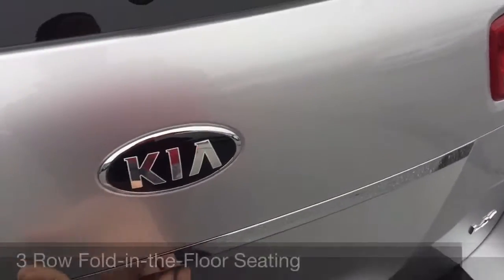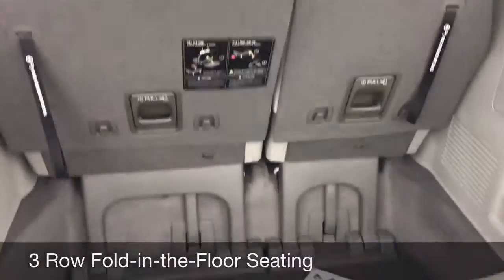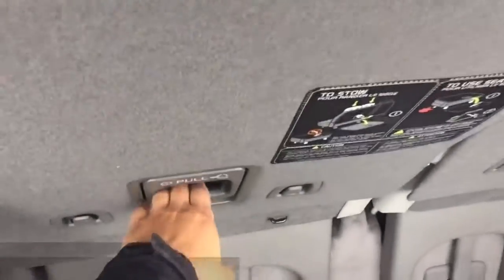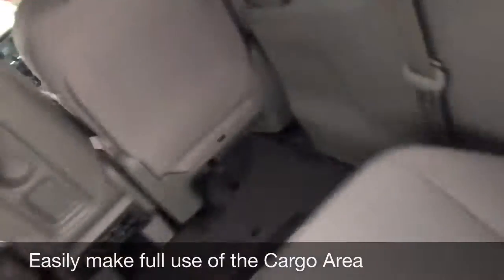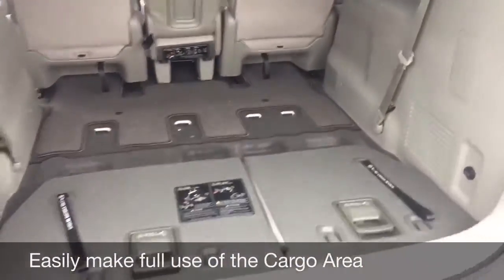Now I'm going to take a look in the back here. As you can see, this vehicle does come with Sto-n-Go seating for the third row. It's really easy — you just pull this, the seat folds back, down, and into the floor. You can do that with both seats, and now you have this cargo space.